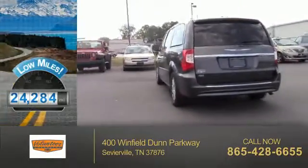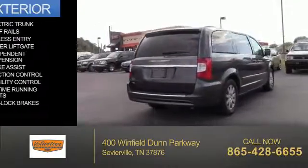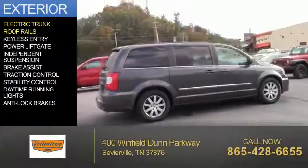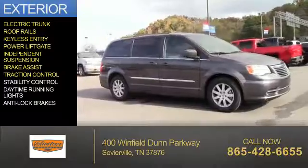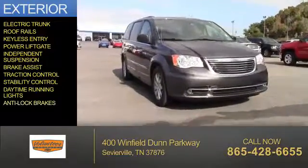With fewer than 25,000 miles, this vehicle has a long road ahead. The features include electric trunk, roof rails, keyless entry, power lift gate, independent suspension, brake assist, traction control, stability control, daytime running lights, and anti-lock brakes.